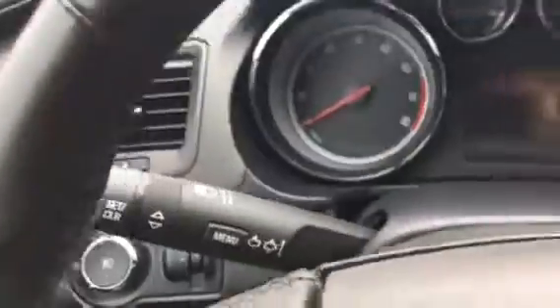Very nice driver information center. Very nice car. XM satellite radio. It has 14.2 cubic feet of trunk space.